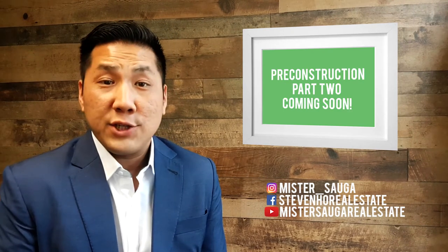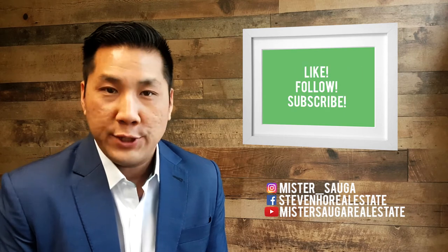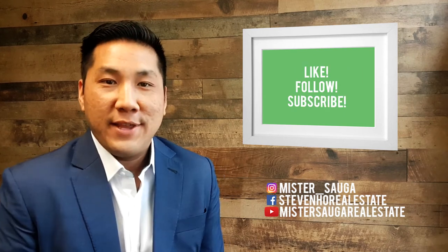Stay tuned for part two of pre-construction condos — there's too much to talk about in one video. We'll see you in the next one.